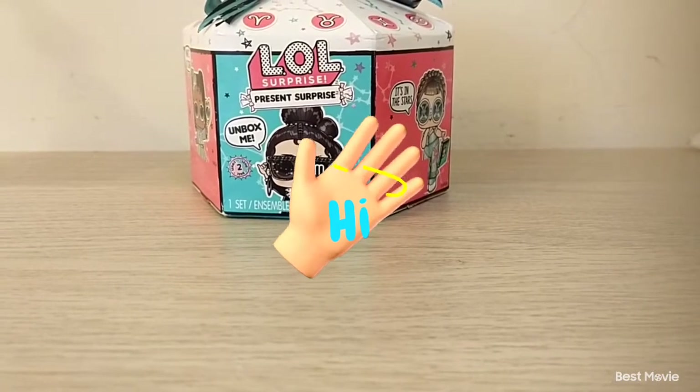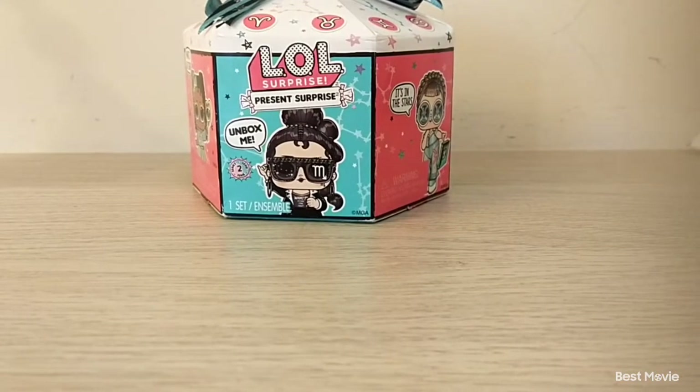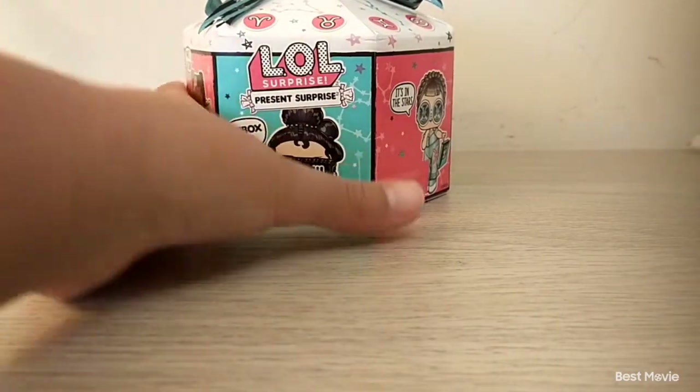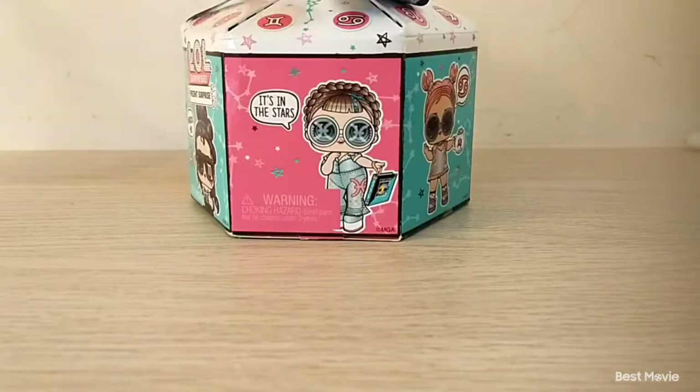Welcome back to my channel, Berry the Bear. Today we're going to be unboxing another LOL Presents Arrive Series 2, even though I unboxed a lot already. I hope we don't get duplicates because I already opened two of them. I really hope we don't get duplicates.